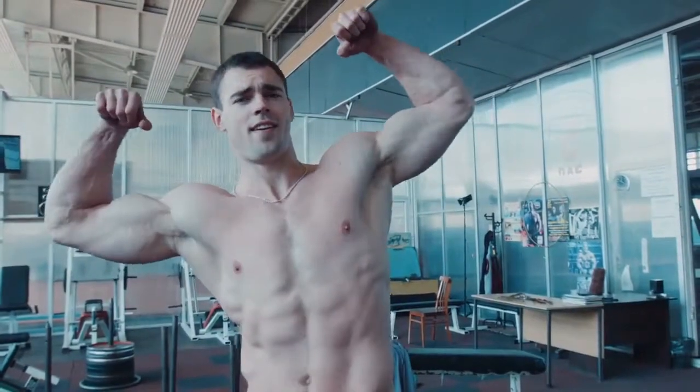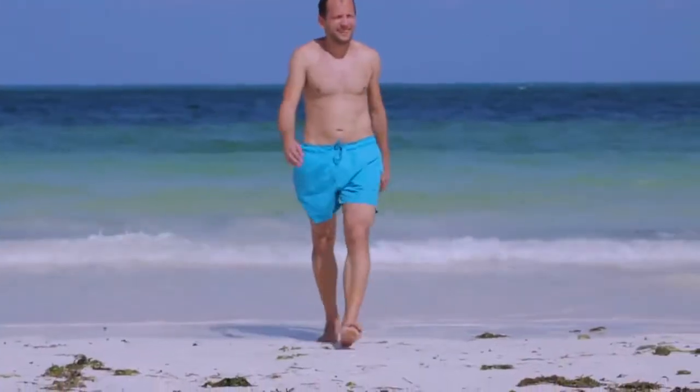The patient does have a fairly significant scar, but most of the patients in a year or so are comfortable changing clothes in a gym, going outside without a shirt on. It really allows them to just be normal, and that's what their goal is in this procedure.